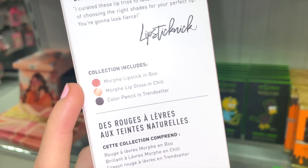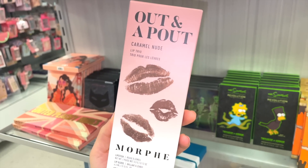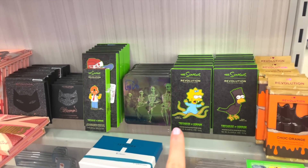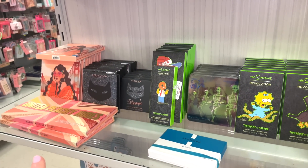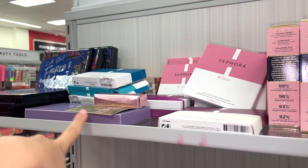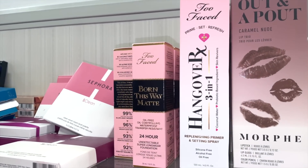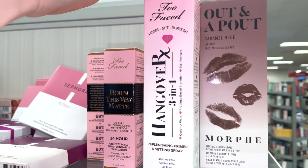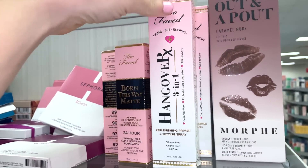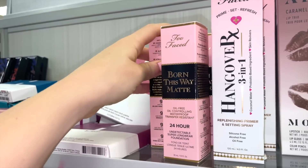The Morphe lip trio should create a really pretty lip look for $7.99. The other items nearby — like the ABH Sephora and Norvina palettes — I've seen a ton of times so I'm not going into them. They also have the Too Faced 3-in-1 Setting Spray full size, a bunch of them for $14.99, and the Born This Way Foundation in mostly Natural Beige for $14.99 as well.